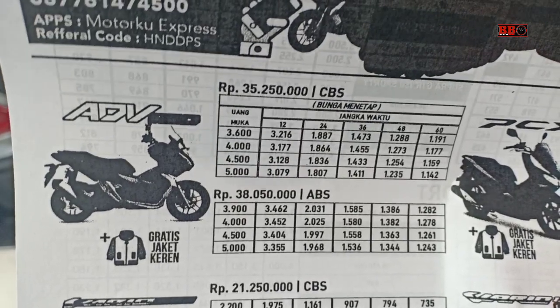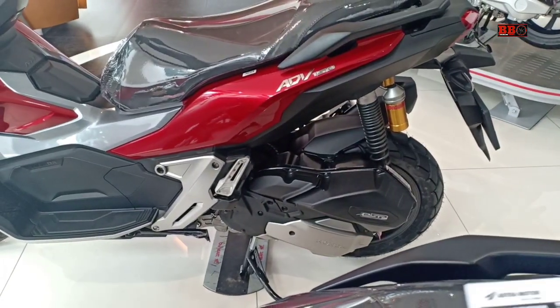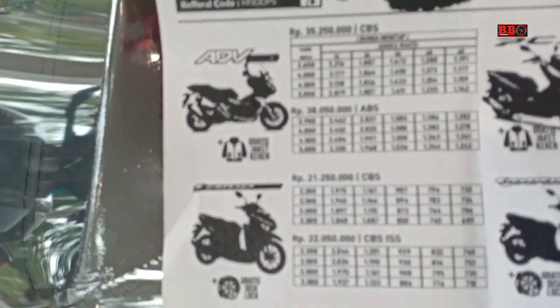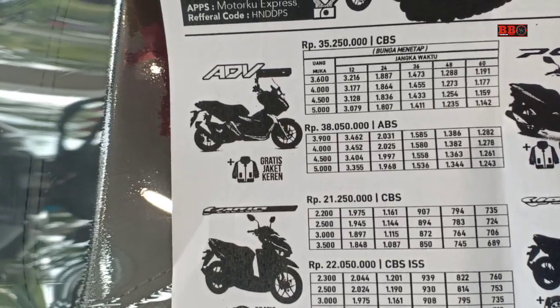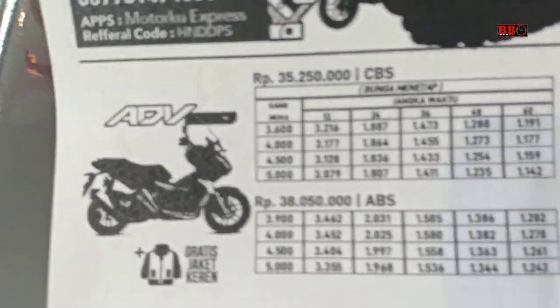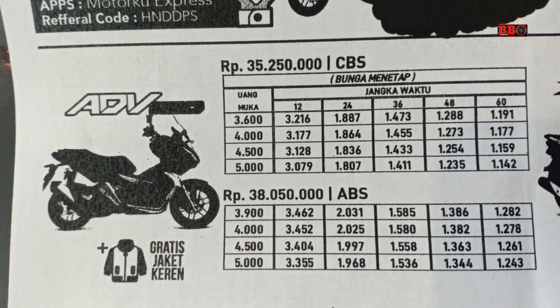Sedangkan tipe ABS harganya di sini 38.500.000. Untuk perinciannya silakan di-screenshot atau di-pause. Ini bisa dijadikan contoh simulasi kredit untuk daerah lain juga, perbedaan harga mungkin ratusan ribu saja.